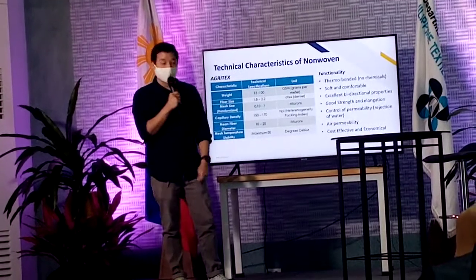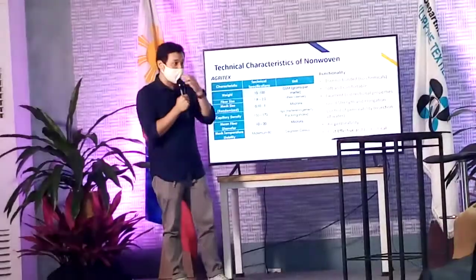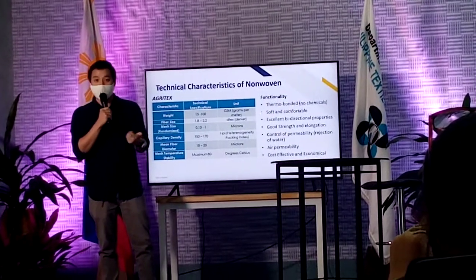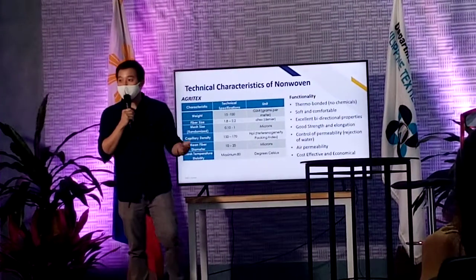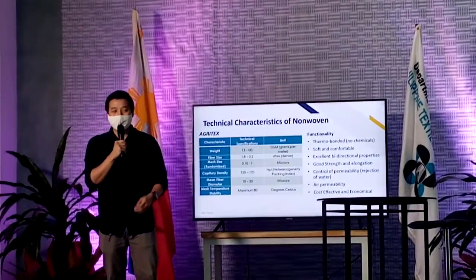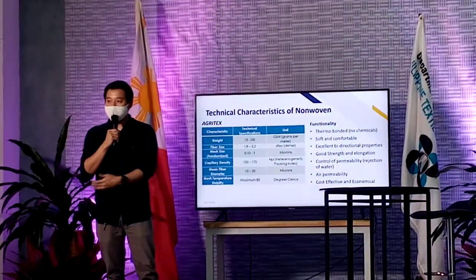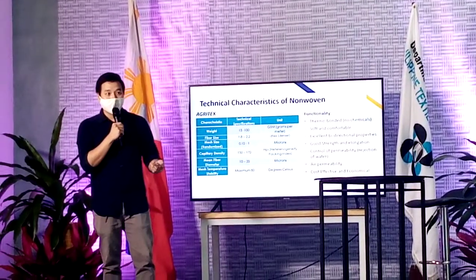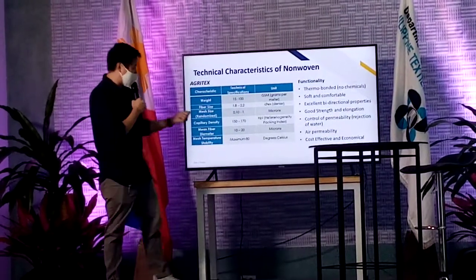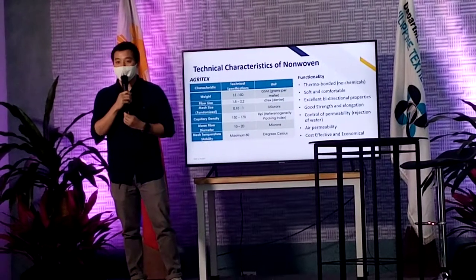Air permeability. This is one thing that we're looking into because most of our materials that we use, especially for PPEs, are very uncomfortable. My sister is a doctor at PGH, and we've been supporting her in providing PPEs. One thing they're always telling us is that the PPEs are uncomfortable — so much so that they won't be able to do their work. So because of that, we're trying to develop something with non-woven so that it's still air permeable but still safe, especially for filtering viruses. And lastly, it's cost effective and economical because it's made from polymer and much faster for us to produce.